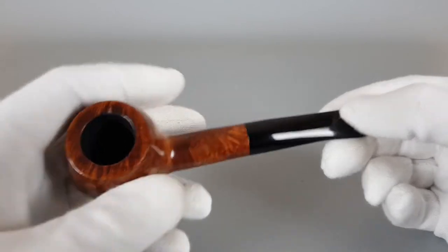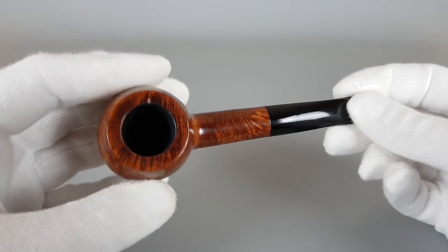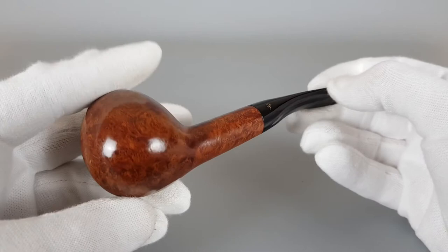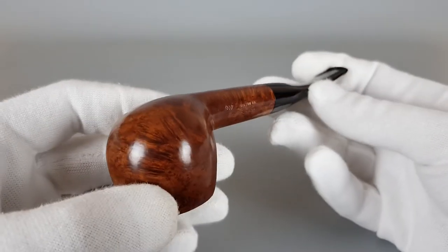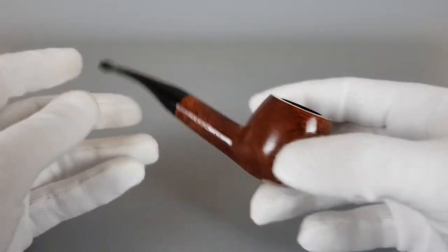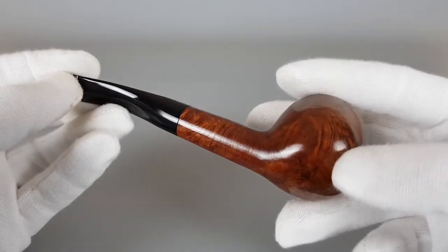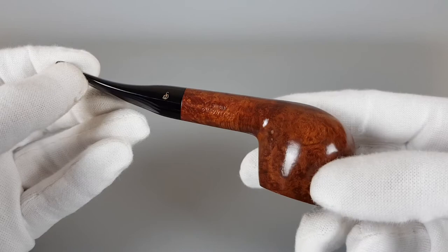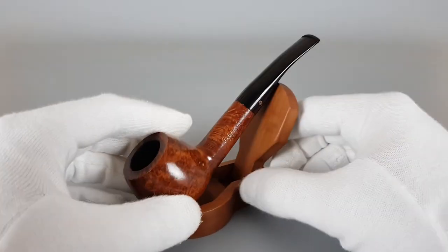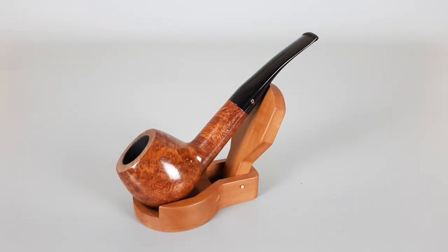The 408 is a comfortable shape to hold. The chamber walls feel slightly thicker and it's quite pleasant to smoke. Simple fishtail stem, overall a simple look and design, but comfortable to hold and pleasant to smoke. That would be all for this lovely looking Peterson — thank you all for watching this video and see you in the next one.